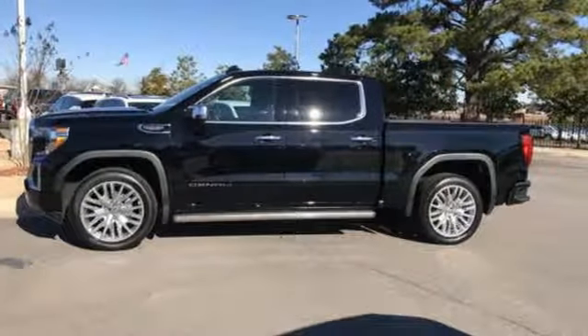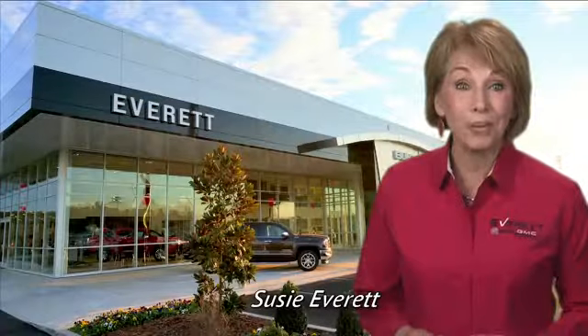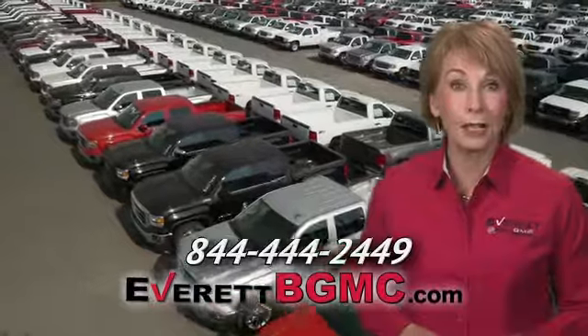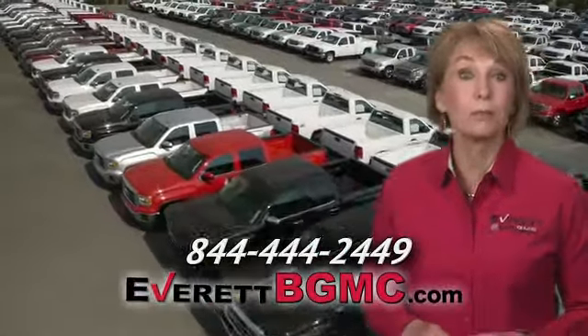The time is now. See it for yourself today. If you have any questions or if you're interested in any of the vehicles you've seen from Everett, please call us at the number on your screen or click on EverettBGMC.com.